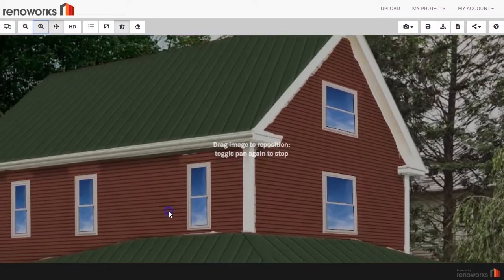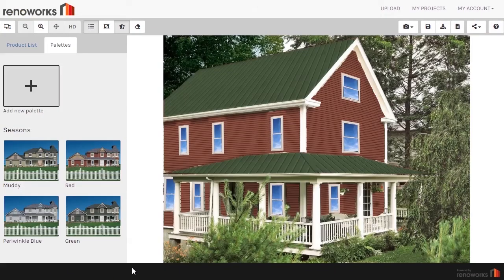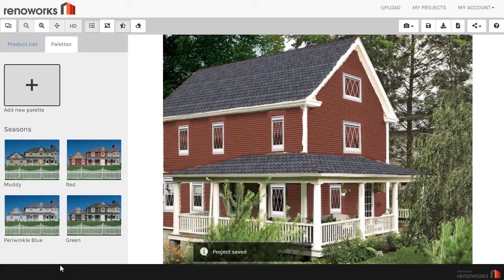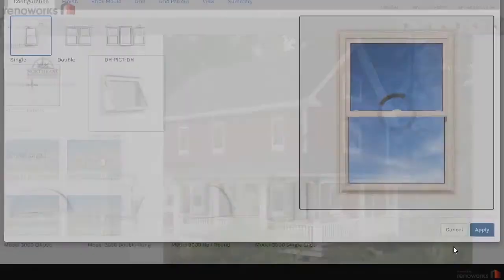For maximum realism, our AI Auto Recognition Technology takes perspective into account on each layer of the image. This gives the customer an exceptional visualization experience regardless of the angle of the photo.